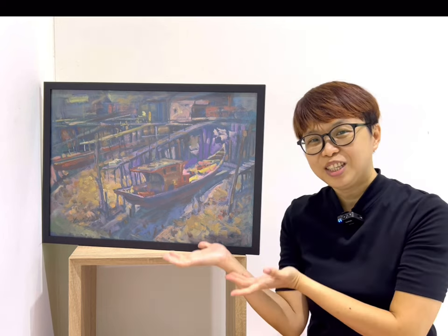Hello, how are you? Today I want to share one of my father's paintings, this painting. This is the 2001 oil on paper painting. It is a painting of Pulau Ketam.